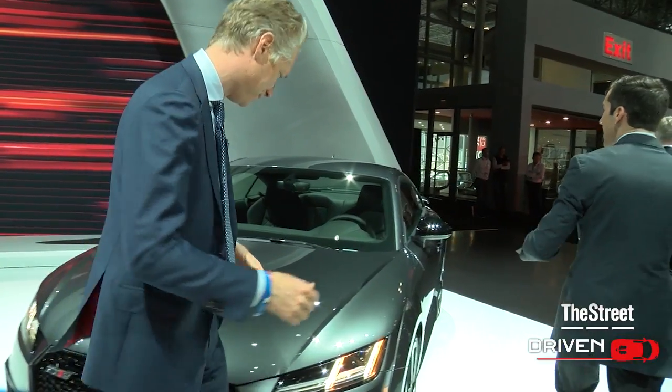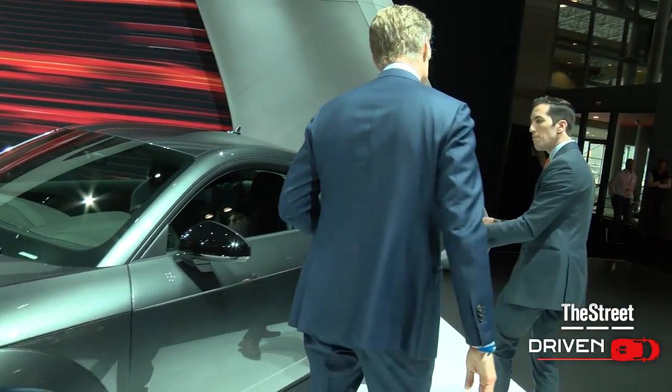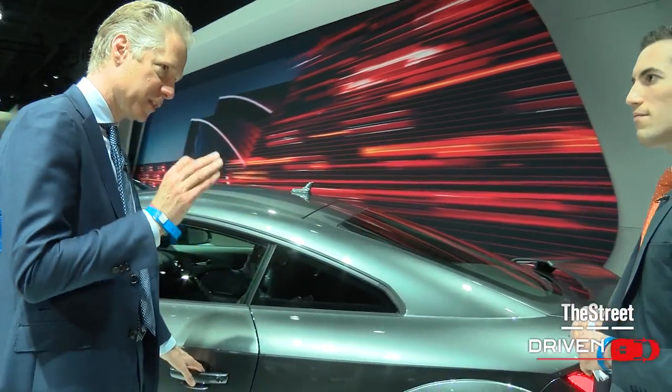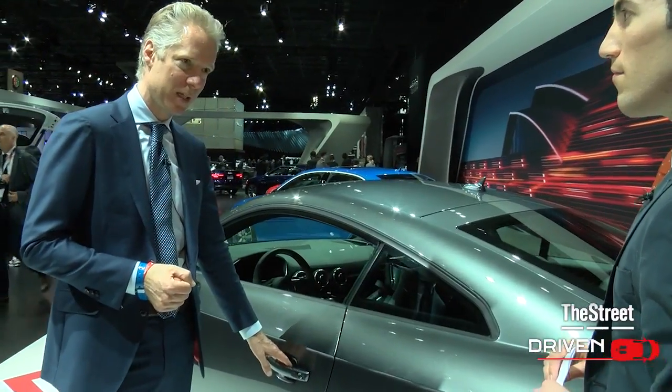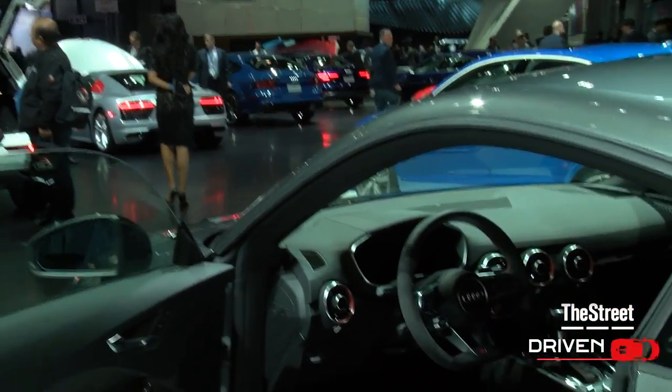All right, now as we walk around a little bit, tell us about who the customer is, because the starting price on this one is a little bit more reasonable — $65,000 thereabout. That's exactly right. Look, the customer for this is a driving enthusiast. What a driving enthusiast wants is a car that visually lets people know — open that door for us, let's take a look inside — that means serious, serious business.